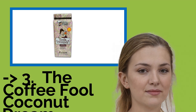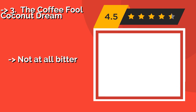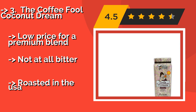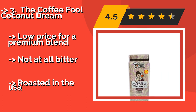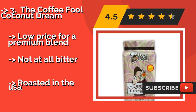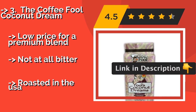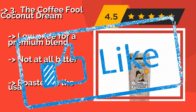The fifth product is The Coffee Fool Coconut Dream. You'll add a tropical touch to your mornings with The Coffee Fool Coconut Dream, about $13, which boasts a flavor that's sweet but won't overpower your taste buds. It's available in 160 varieties, including Banana Nut, Creme Brulee, Pumpkin Spice, Eggnog Royale, and more. Low price for a premium blend, not at all bitter, and roasted in the USA.